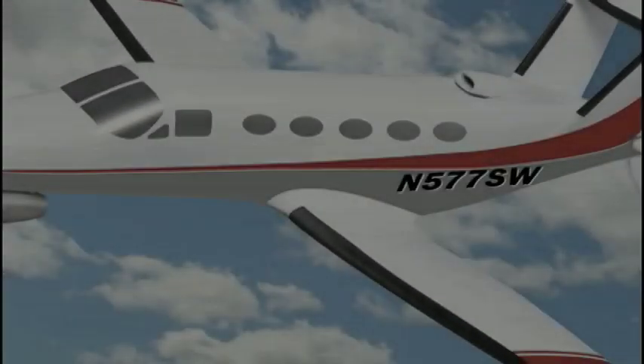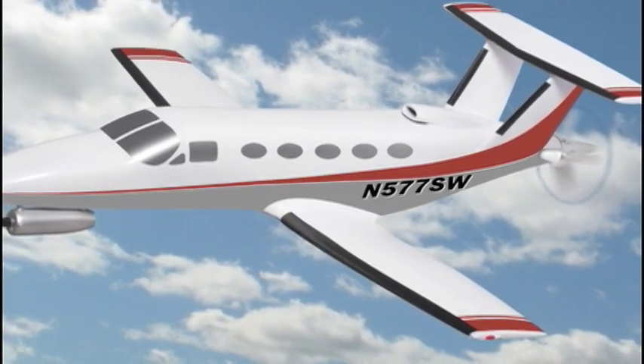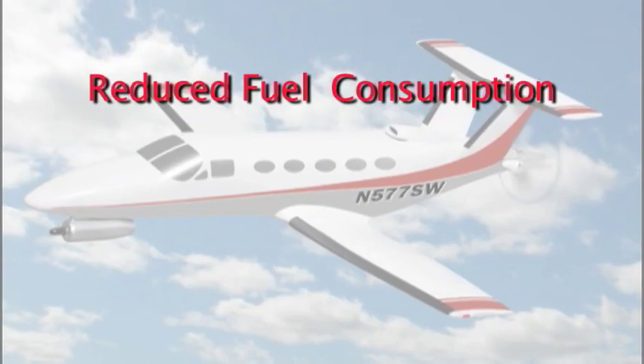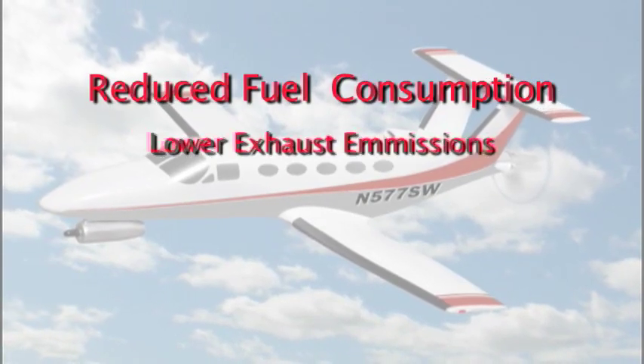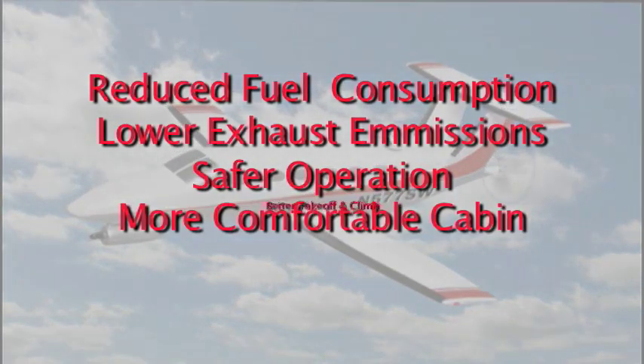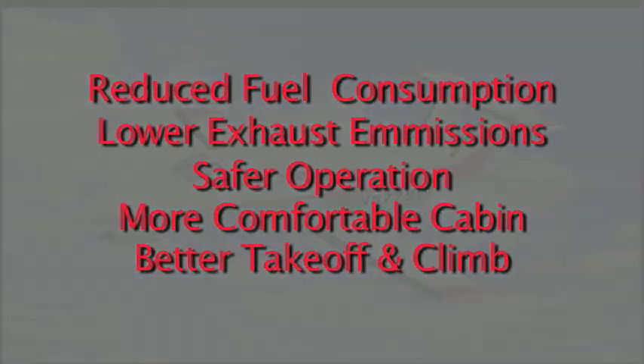Introducing the hybrid airplane. This unique aircraft is being developed by Hutterer Engineering of Wichita, Kansas. You will see how this new design provides significantly reduced fuel consumption, lower exhaust emissions, safer operation, a more comfortable cabin, and a much better takeoff and climb performance. So, what is a hybrid airplane?